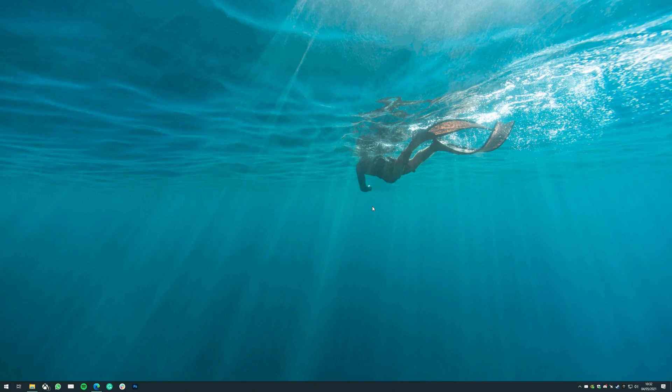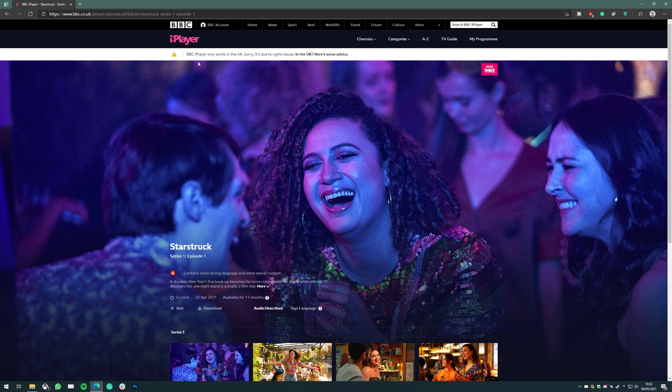If you're trying to watch BBC iPlayer with a VPN and you're running into an error like this — BBC iPlayer only works in the UK — the BBC has been able to identify and blacklist all of the IP addresses that your VPN can provide. In this video I'm going to explain why this is happening and run through a few fixes you can try to resolve this issue.